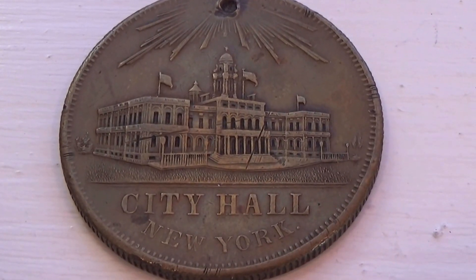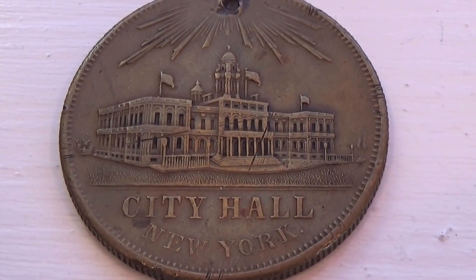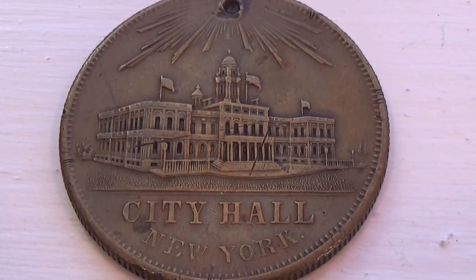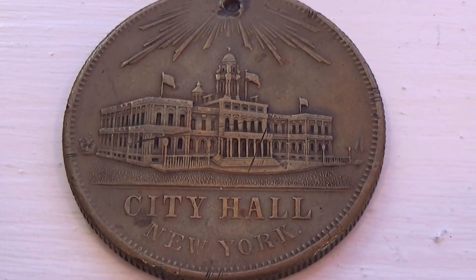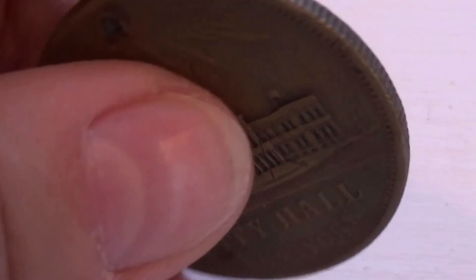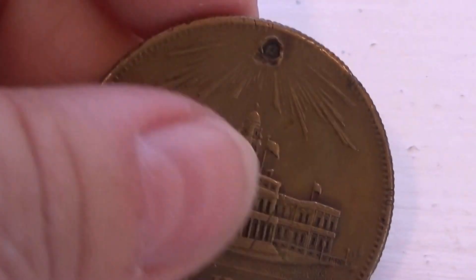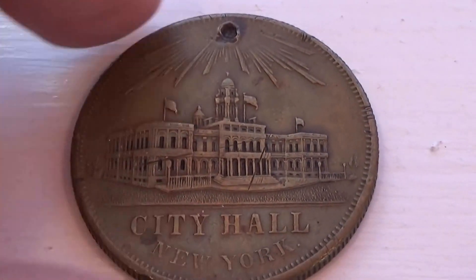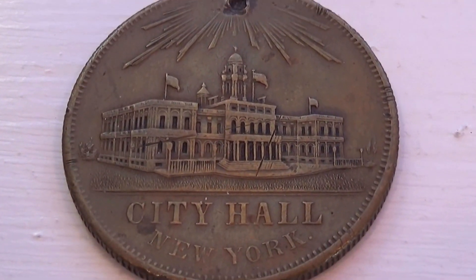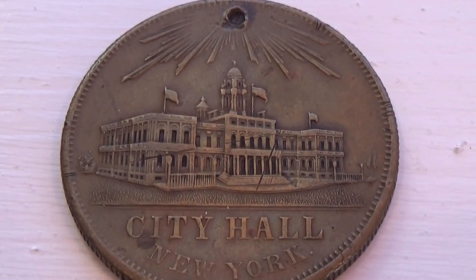All right, look at this one. Beautiful. You can see City Hall, New York City Hall. This is kind of like a token, but yet it's got the sound and feel of a coin. Hear it? Look at that. Isn't that something? Really nice. Look at the details of the building and everything in the coin.